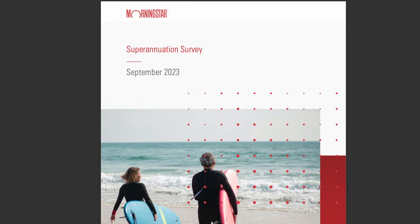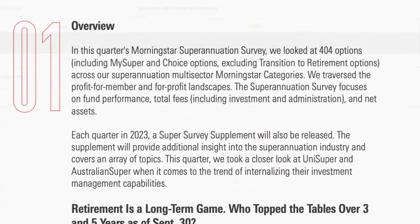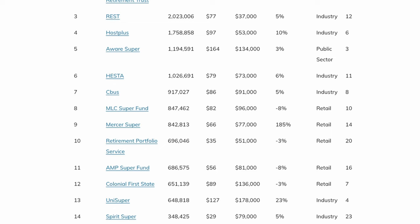So let's now jump into the top funds. Every year Morningstar produces a report looking at the returns of Australia's superannuation funds, identifying 404 options currently available in the market. The largest fund provider by number of members is Australian Super, with over 3.2 million Aussies investing with them. Australian Retirement Trust follows with 2.3 million members, then Rest with just over 2 million. Host Plus, Aware Super, and Hesta all have over a million members. We'll step through the returns by risk profile of each fund, starting with conservative funds and ending with the aggressive ones. As the risk profile increases, so too does the average returns — the conservative fund averaged just 3.6% over 1 year, while the aggressive funds grew about 5 times faster at 12.3%.